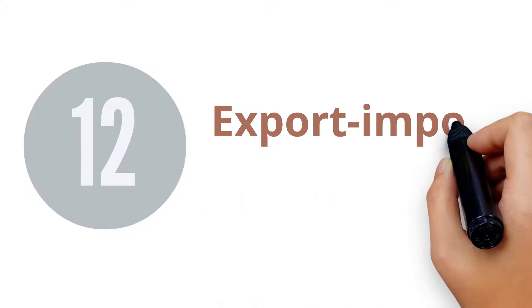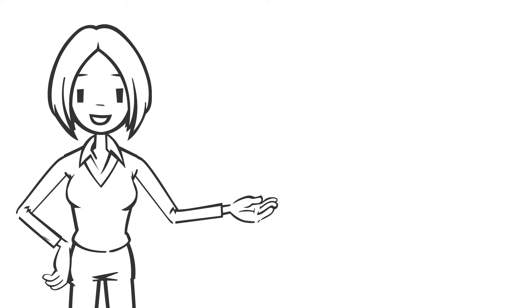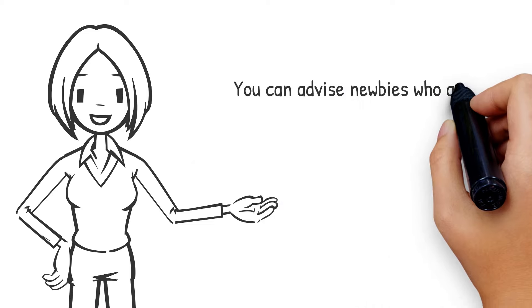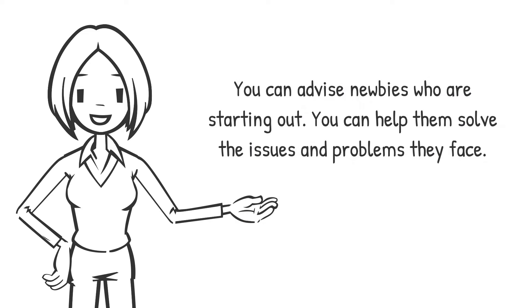12. Export-Import Consultant. If you have done the export-import business by yourself and have gained practical experience in this field, you can sell your knowledge and expertise. You can advise newcomers who are starting out and help them solve the issues or problems they face.